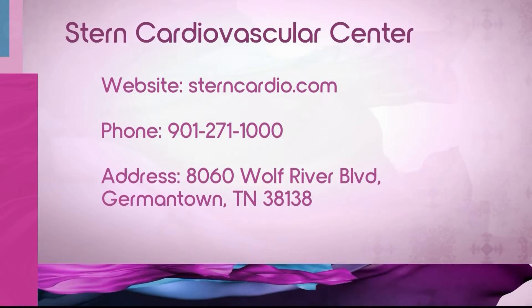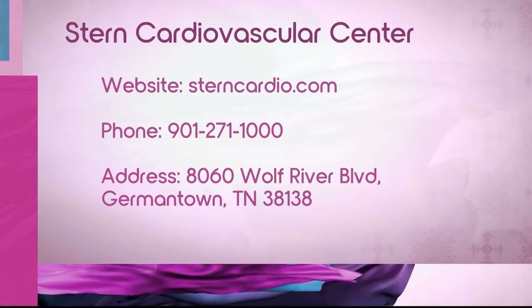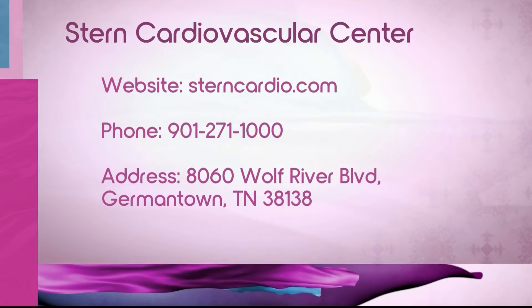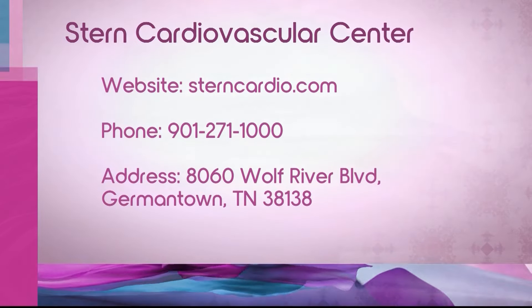You make it so simple. Thank you so much. If you need to reach out to Dr. Manuel, sterncardio.com. They're located on Wolf River Boulevard. Thank you so much for just making this so easy. We also want to thank Stern Cardiovascular Center for sponsoring our chat.